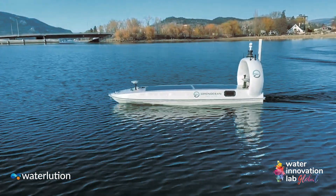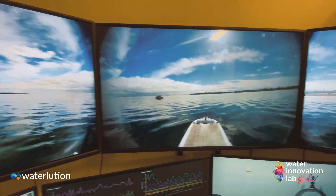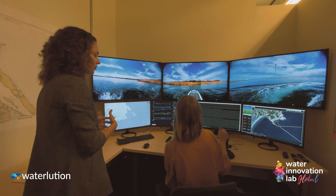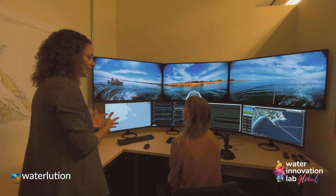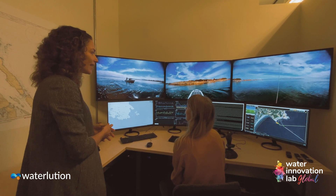Right now it's running on the cellular network, but you can run it on satellite — once it gets out of cellular range it'll move to satellite and you can connect anywhere in the world. This could be like a Hong Kong harbour and you'd be controlling it from here.